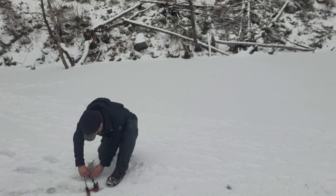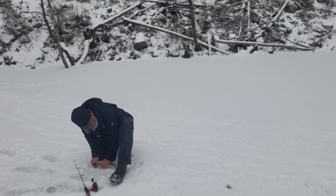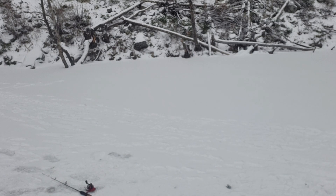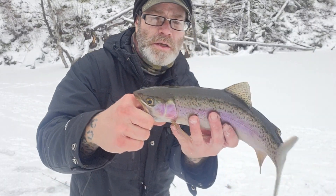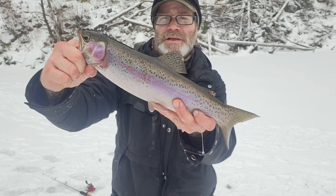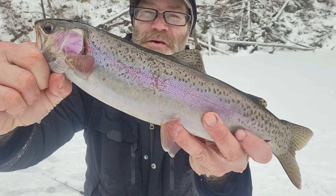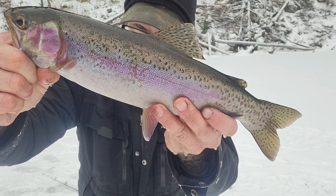I just caught a monster rainbow! Third species of the day — oh my gosh, it almost took my pole in the water. Look at that baby, this is a giant! Look at that fish you guys — that is a beautiful, beautiful rainbow. I'll bet you this sucker's got some red meat on there like a salmon. That's going to be delicious!